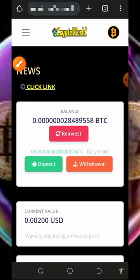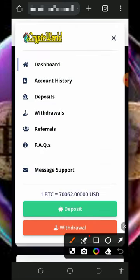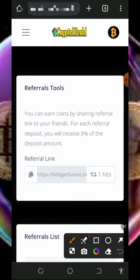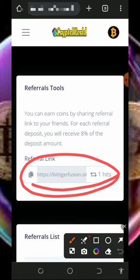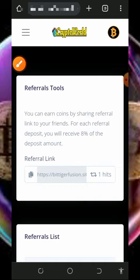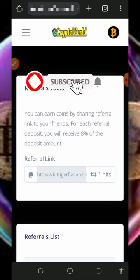You can also earn more by inviting friends. Tap on the horizontal menu in the top left corner and then tap on the referral button to get your personal referral link. Copy it and share with your friends on social media like Facebook, Instagram, and WhatsApp. You will earn up to 8 percent of whatever your referrals earn or deposit to this platform.